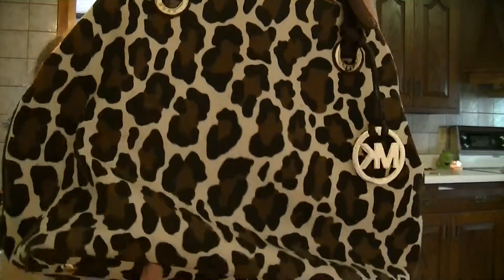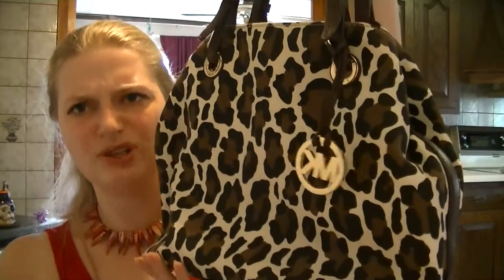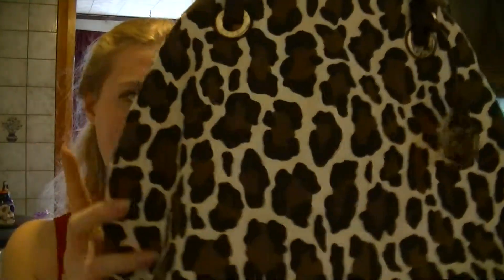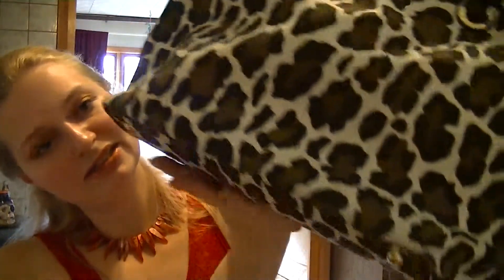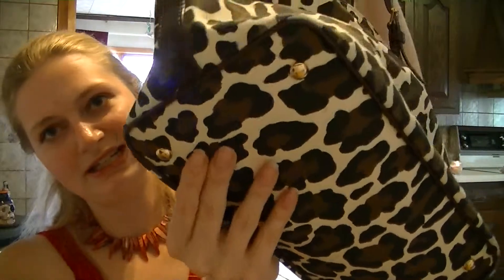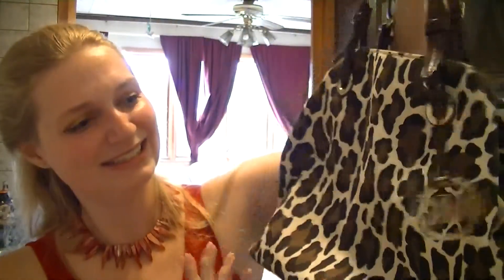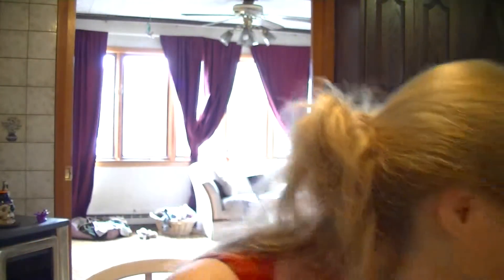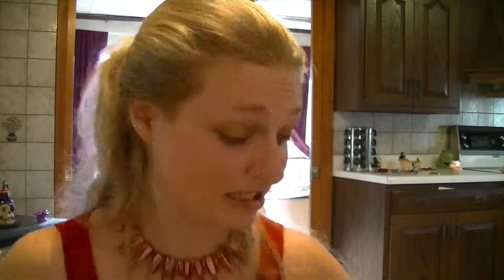That's my Michael Kors bag. I want to get one of those beautiful watches, but they're so darn big — the girls' watches are too big for my wrists. It's leather, and this is a canvas, and it's got little feet on it. I love my Michael Kors bag. I also got a pair of Michael Kors shoes — I love them. Michael Kors is just so classic.